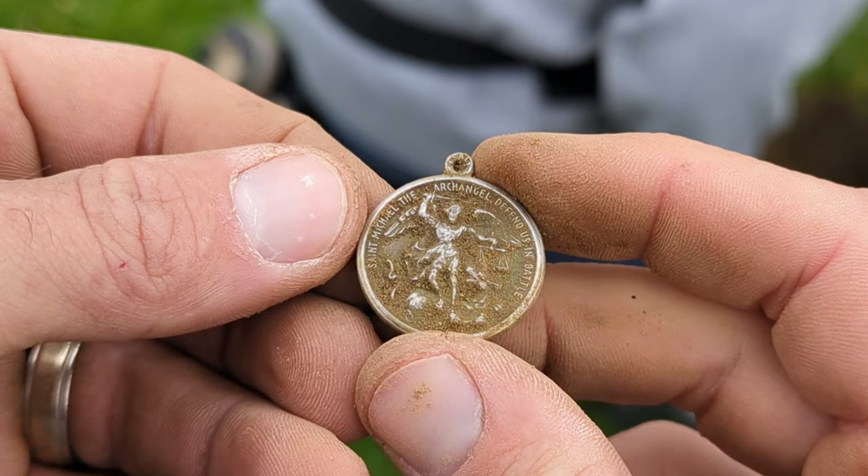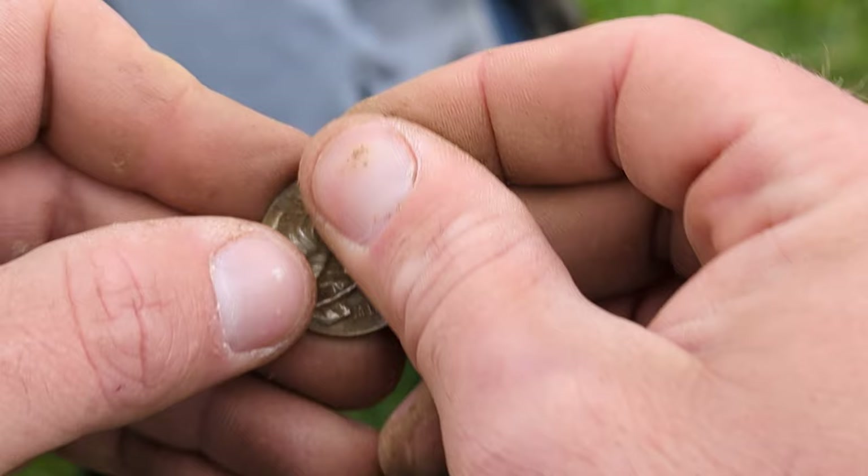Saint Michael the Archangel — 'defend us in battle' — and on the other side, Saint Christopher. Of course, if we're gonna find a Saint Christopher pendant... I'm gonna say this is silver, man. And Pull Tab's pendant was in fact not silver — still a neat find though.